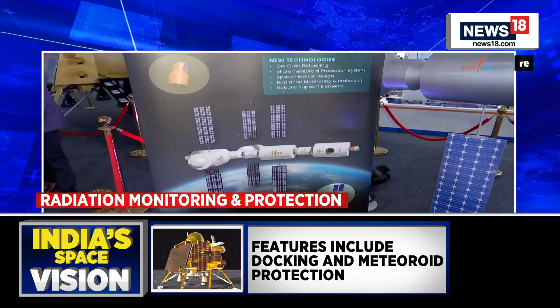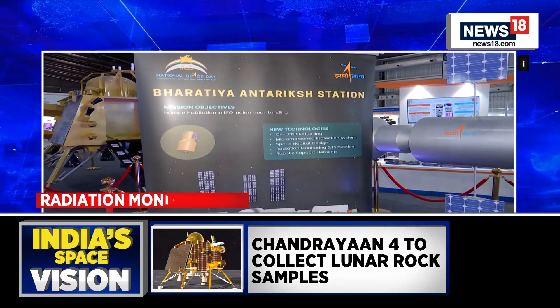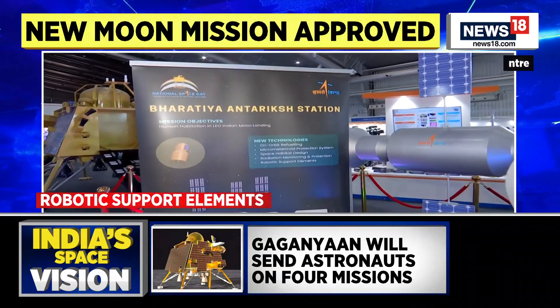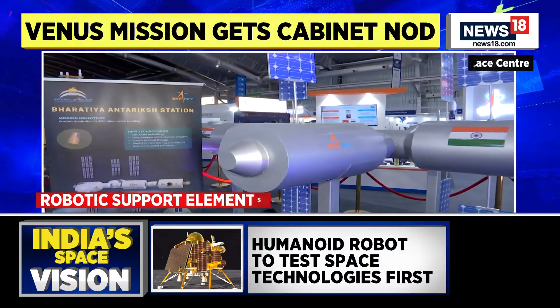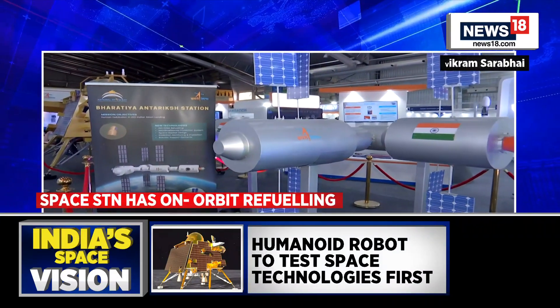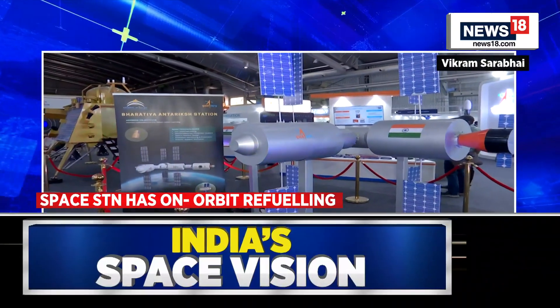ISRO is also saying the station will have a micro-meteoroid protection system — a hazard that any space station or satellite faces. It will also feature space habitat design, radiation monitoring and protection, and robotic support elements.